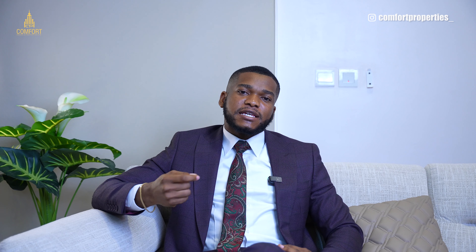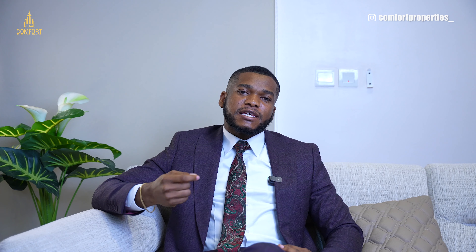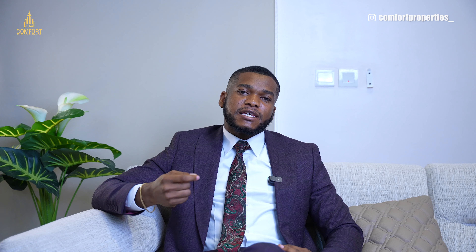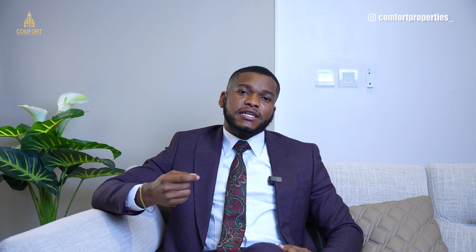Secondly, let's look at the beautiful Billard Realty. This is a company that develops properties with arguably the best features and finishing — from the German doors to the Spanish tiles, the fiber optic cables, central gas system, amongst others. This company has set an unbeatable standard throughout all their projects right here in the city of Abuja.